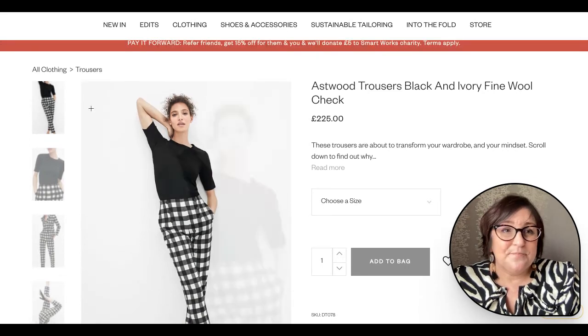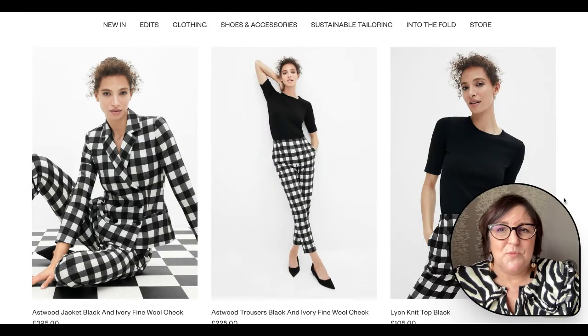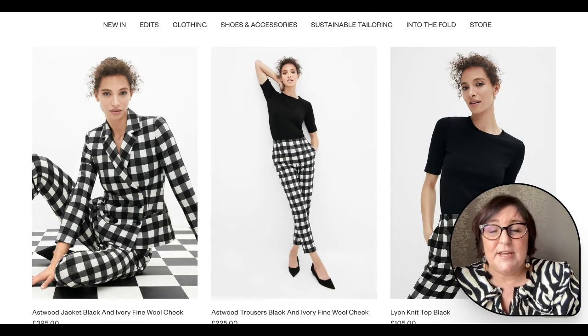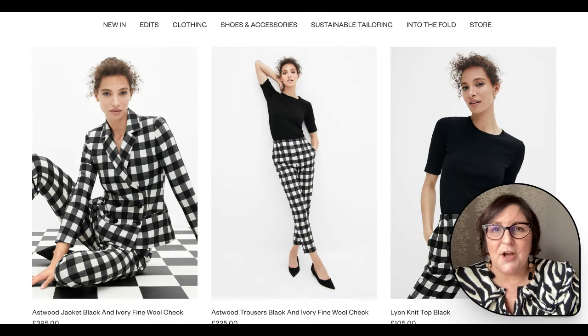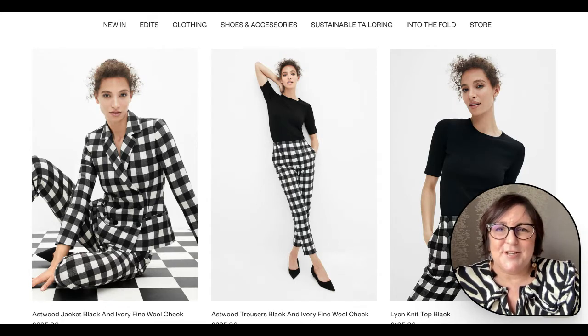If we think about the jacket, I'd be thinking: what in my wardrobe do I have that the jacket can work with, if not these trousers? That could be black trousers, black coated jeans, your regular blue jeans, or a leather skirt — all sorts of things that could go with that jacket and make it really versatile. So that's our starting point: monochrome at its sharpest and at its absolute best.